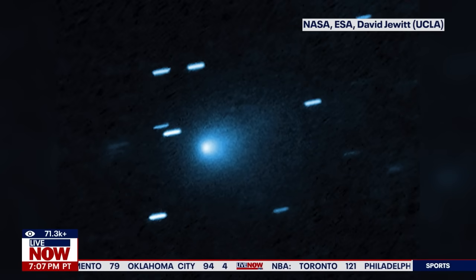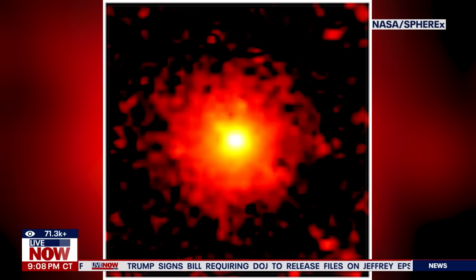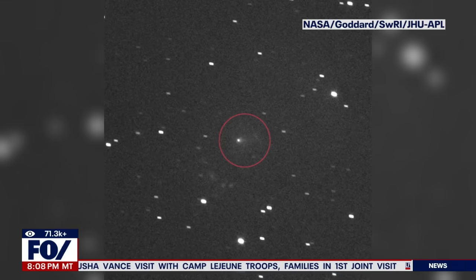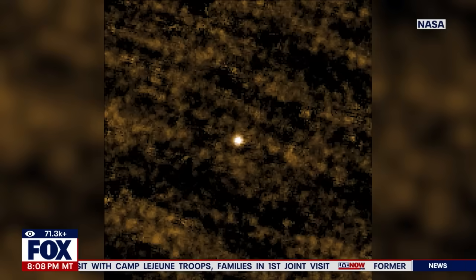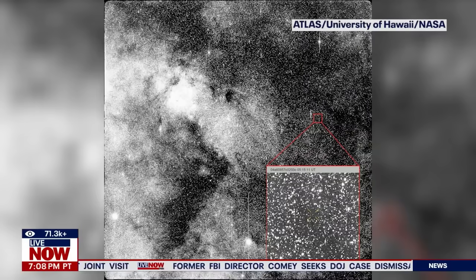NASA unveiled close-up pictures earlier today of 3i Atlas, the comet making a quick one-and-done tour of the solar system. 3i Atlas is only the third confirmed object to visit our corner of the cosmos from another star. It zipped harmlessly past Mars last month, and NASA has been quick to dispel rumors that 3i Atlas might be an alien ship. There's been plenty of research, and NASA discussed it earlier today at a news conference.